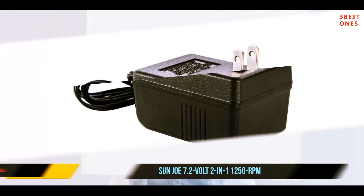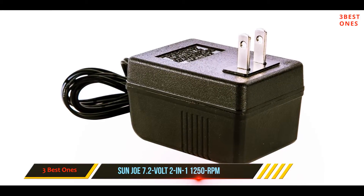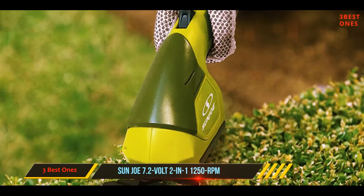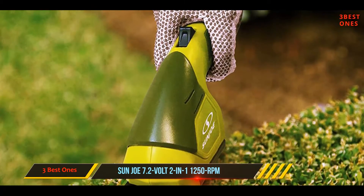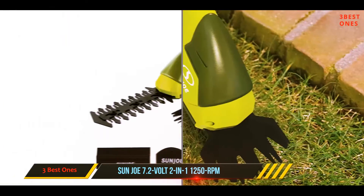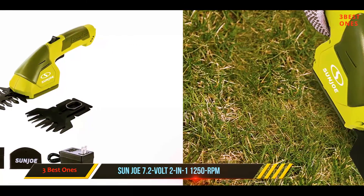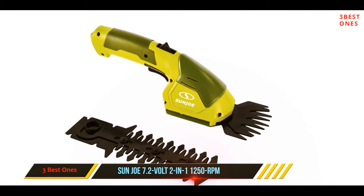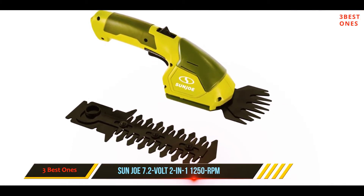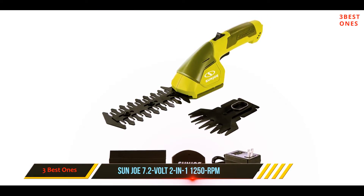Coming in at number two, the Sun Joe 7.2-volt 2-in-1 at 1,250 RPM. Gardening is a popular hobby and one that can really up the curb appeal of even the simplest home. If you're in the market for a hedge trimmer to use in your garden, a compact option is all you need. The Sun Joe HJ604C is ideal for maintaining small plots and grooming tight areas that a typical mower can't reach.